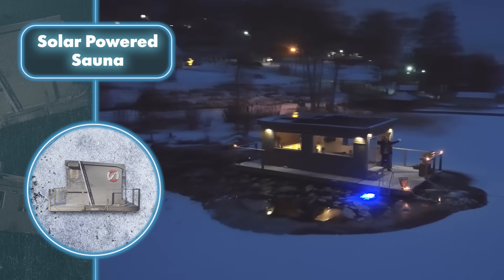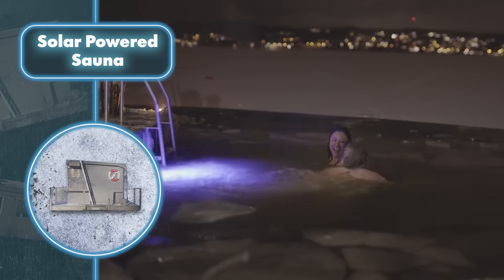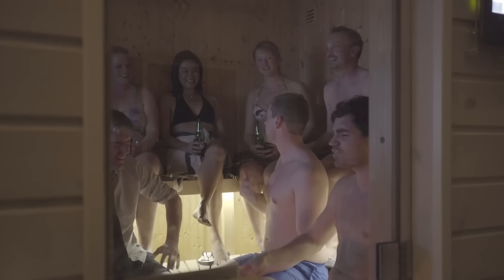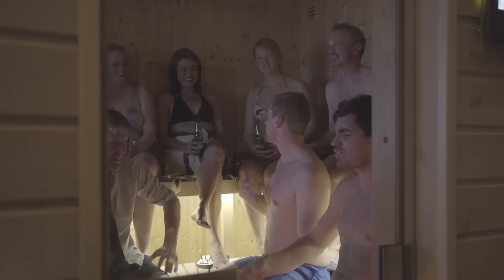The only drawback is that solar panels don't work after sunset. However, that's easily addressed — with a battery in place, you can let it soak up sunlight during the day and then enjoy the sauna to the fullest at night.